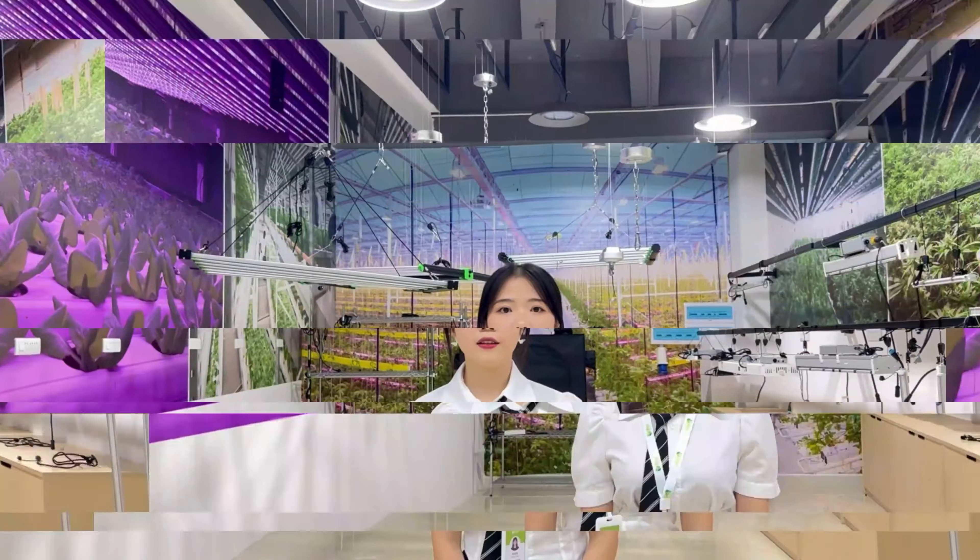Here you can see a small conference table and space in our showroom. It is convenient for our customers to discuss while watching the products.